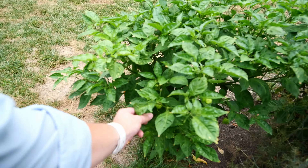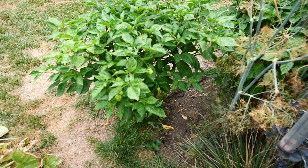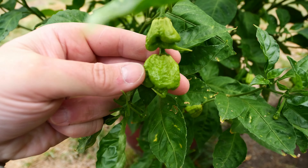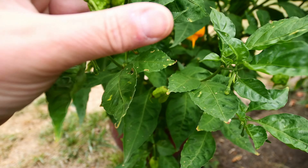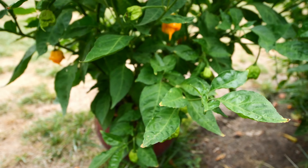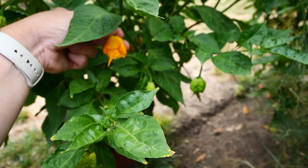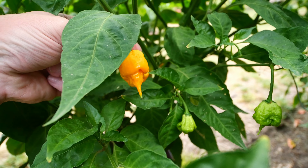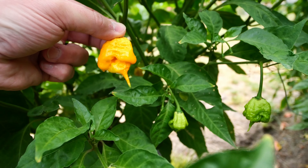Then we'll get to this seven pot primo here. Let's just get to it now. These are still filling out but looking good and we've got plenty of them. This one's almost ripe.